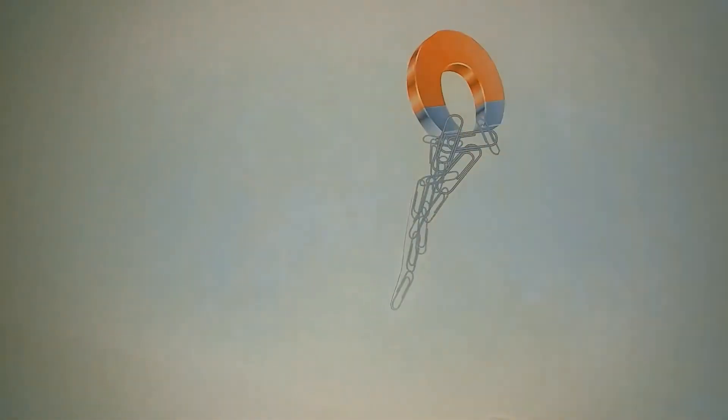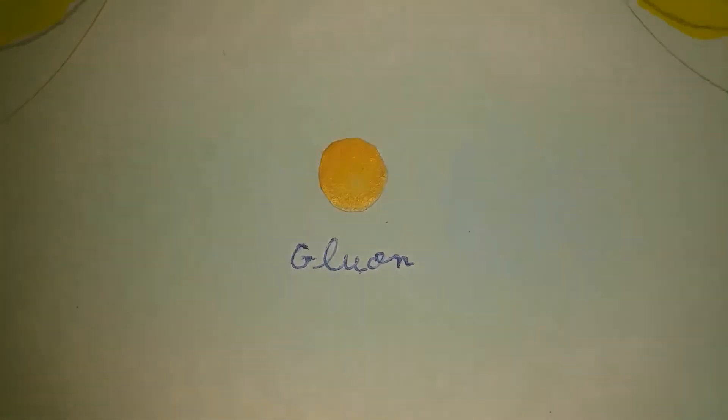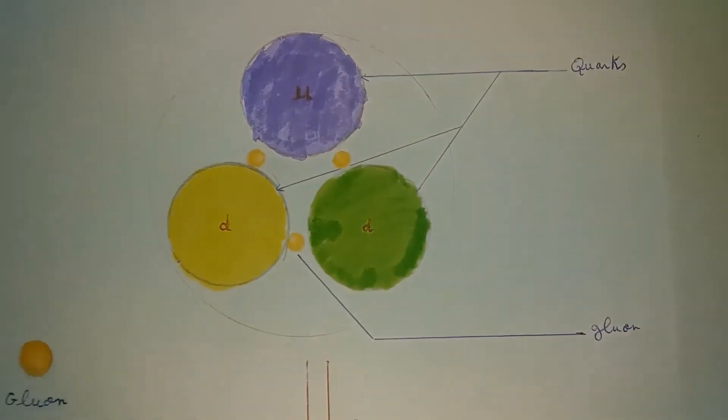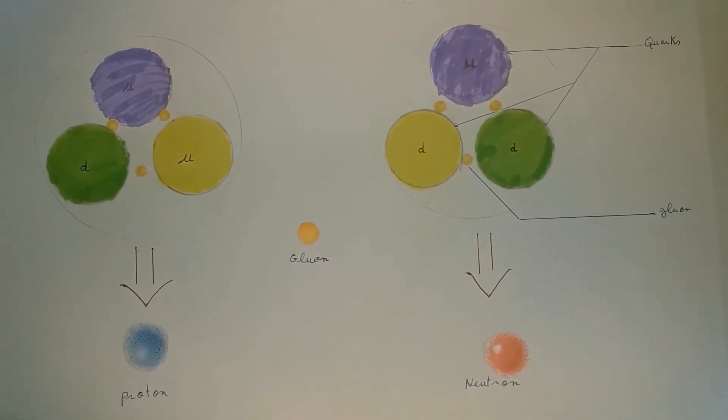The result of this photon exchange is what we perceive in our everyday life as the electromagnetic force. The force carrier of the strong nuclear force is known as a gluon, which, as the name may suggest, glues the quarks together. And depending on the arrangement of these quarks, we can end up having either a proton or a neutron.